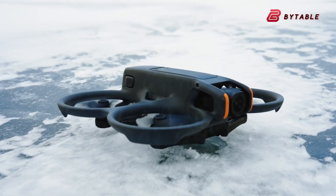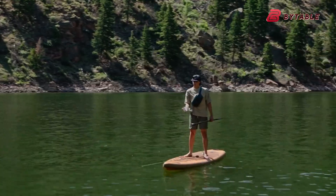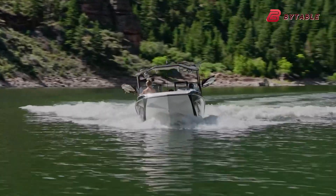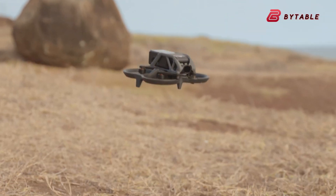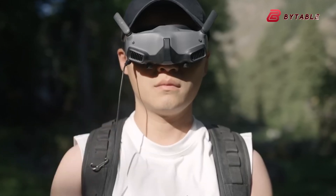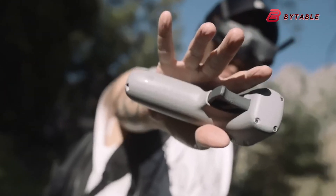Both the Neo and the Flip are designed with portability in mind. The Neo's compact and lightweight design makes it an excellent travel companion. The Flip could follow suit, although its larger battery might add to its weight. Even so, it is likely to maintain a travel-friendly profile that appeals to on-the-go creators.